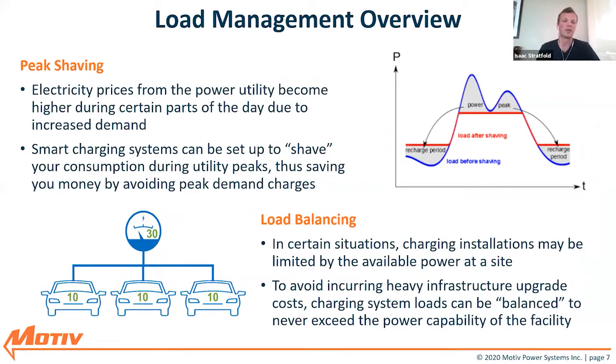I mentioned load management briefly. There are two fundamental benefits. The first is peak shaving. Electricity prices from the power utility become higher during certain periods of the day — as people come home and turn on their TVs and AC, consumption on the grid goes up, causing prices to rise. With a smart system, you can shave those consumption peaks — as indicated by the red line in the graph — to avoid those excessive costs and intelligently charge to save yourself money.